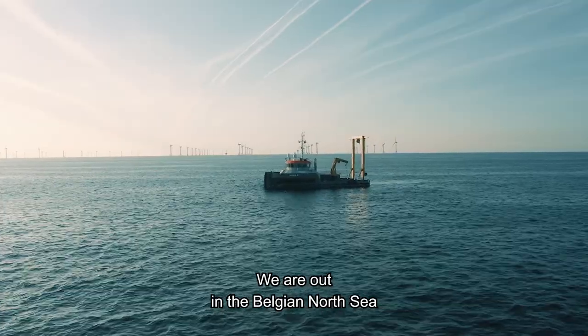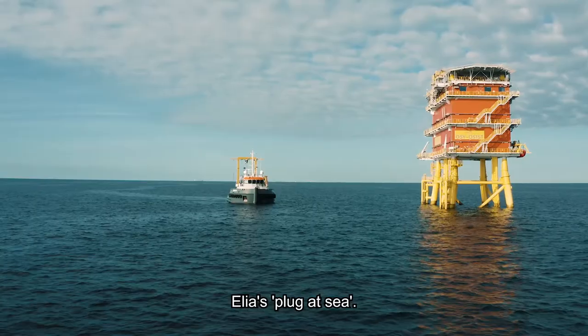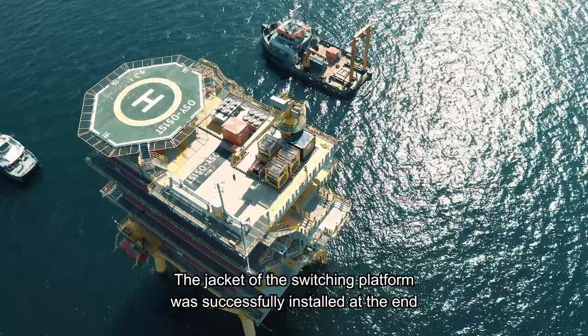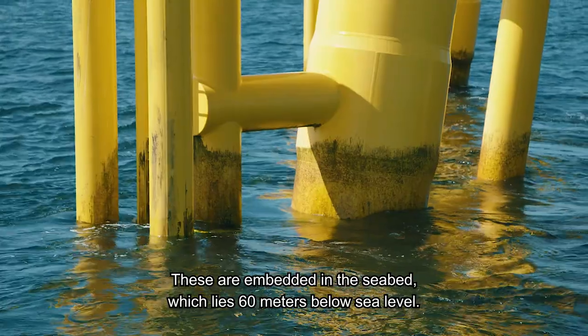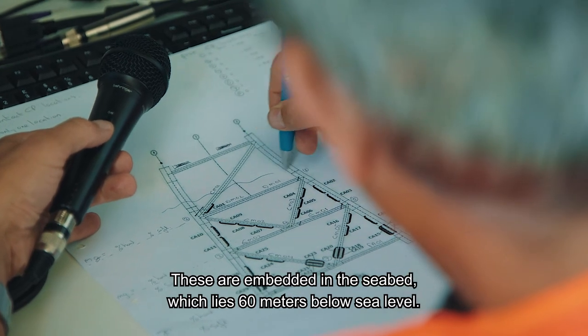We are out in the Belgian North Sea to undertake our annual inspection of the MOG, Elia's Plug at Sea. The jacket of the switching platform was successfully installed at the end of 2018 and is anchored to the seabed via four support pillars, embedded in the seabed which lies 60 meters below sea level.